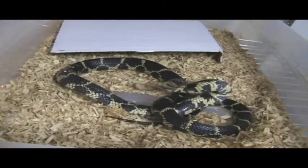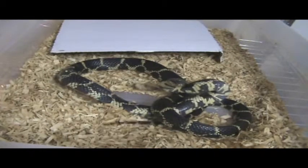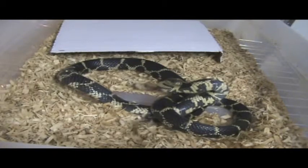You can see he is just now coming out of a shed. This kingsnake has been with me for the last eight months and he has never calmed down at all. He acts just like this all the time and he will strike at anything.